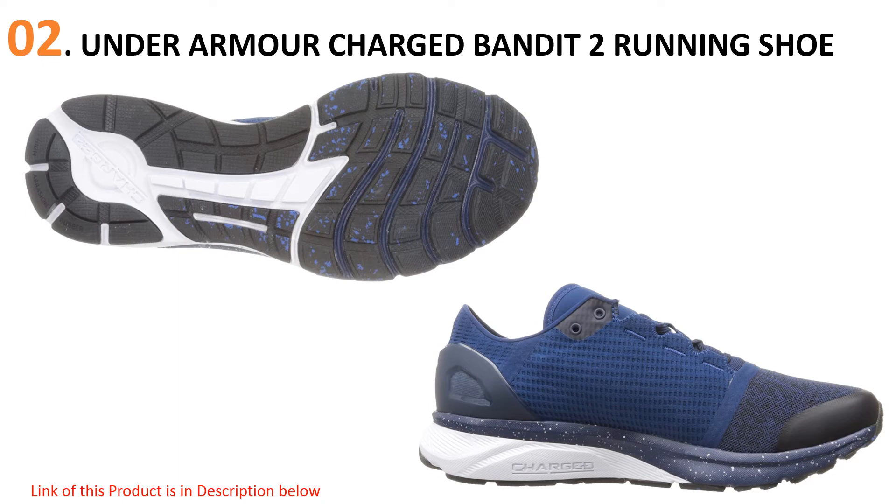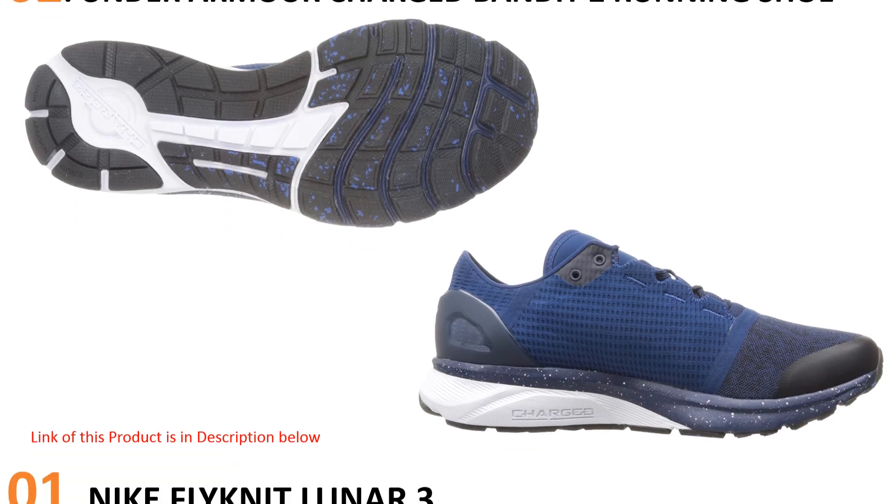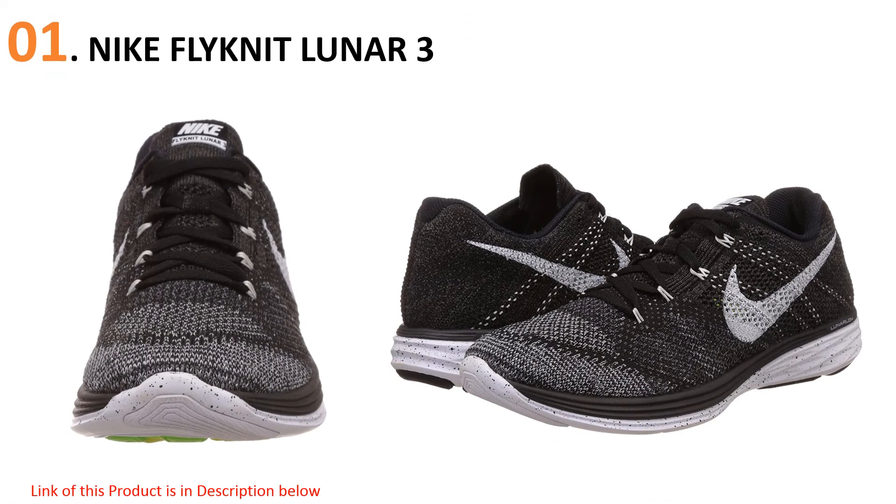Be mindful of the lower amount of forefoot cushioning this shoe provides. If you're a runner who strikes on the forefoot, this shoe may not be for you. At number one, the Nike Flyknit Lunar 3.